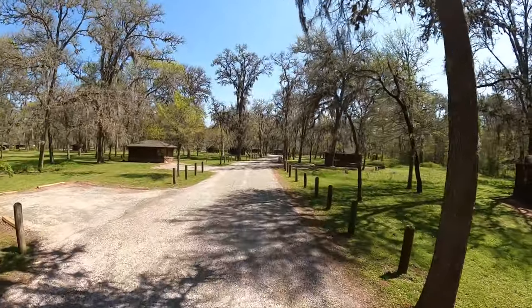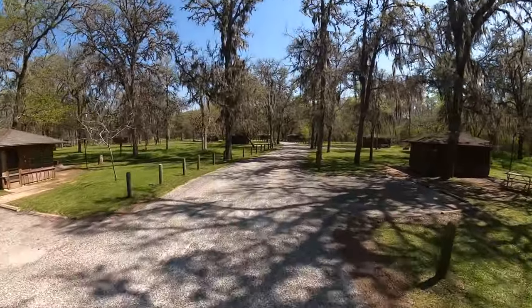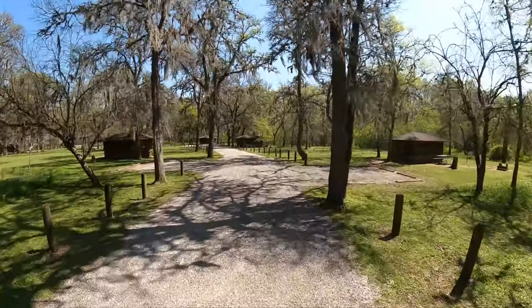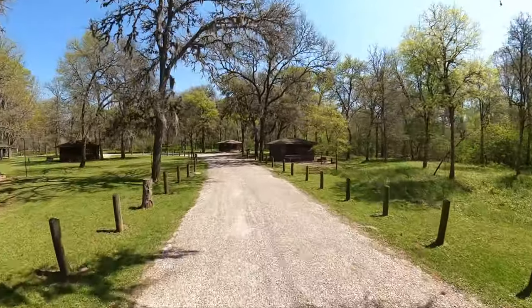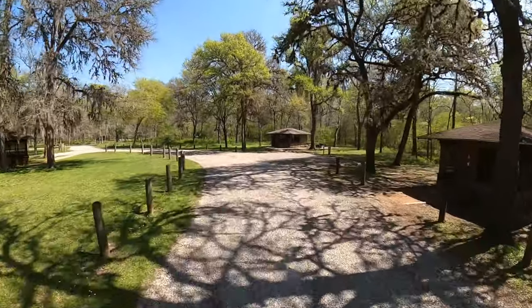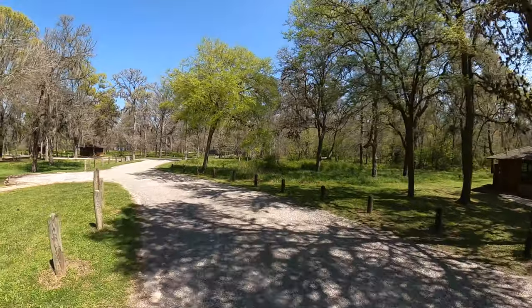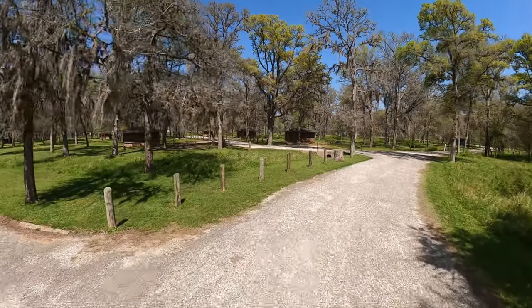Here we are on the shelter loop. This is to keep the bugs from eating you alive while you're sleeping at night. And there's one right there — there's an air-conditioned cabin! So they do have air-conditioned cabins.